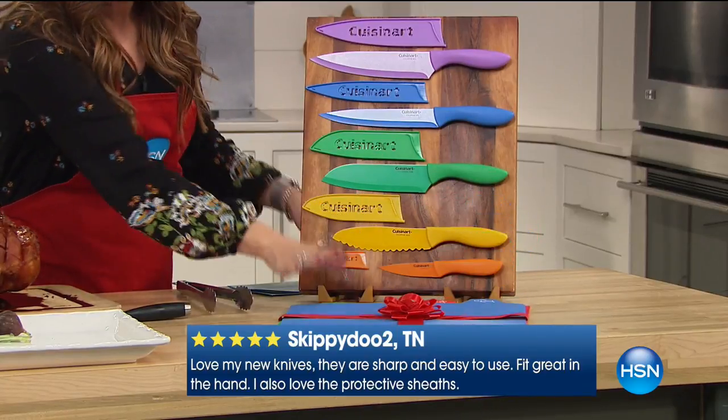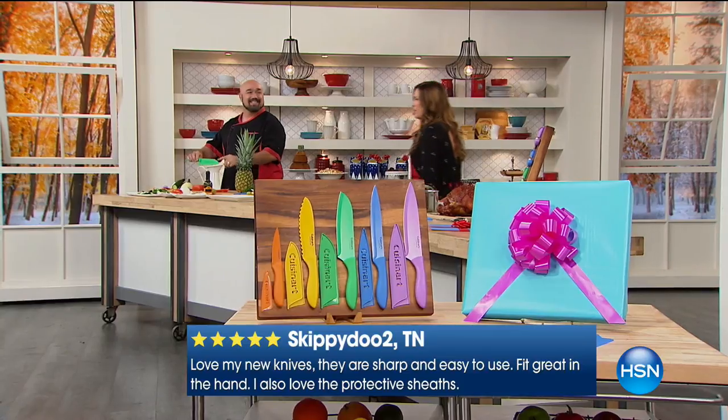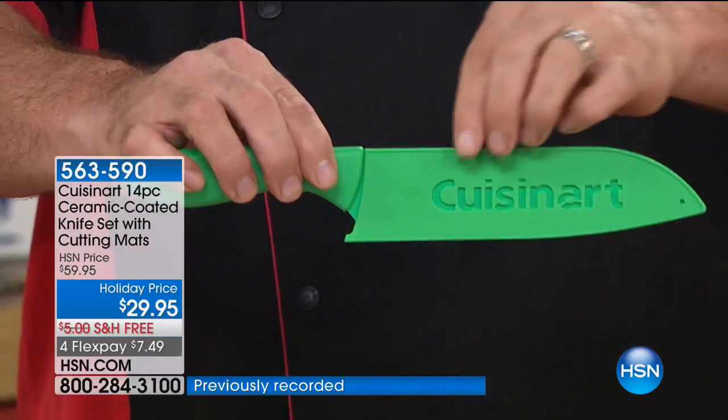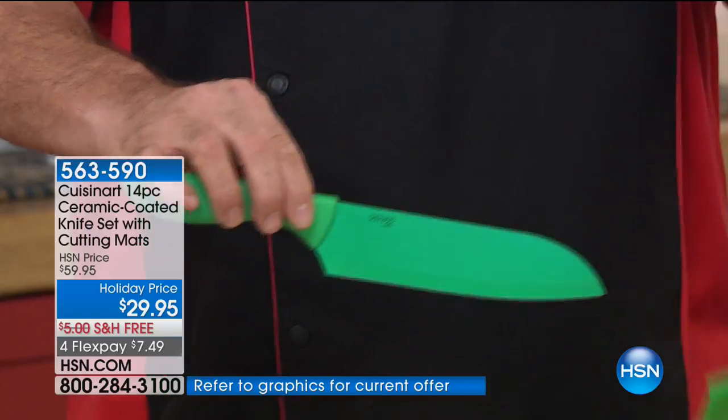You have one board for poultry, one for fish — they're all labeled and you get all of them with your purchase tonight. On flexible payments, it's under $10 to get these. This is our santoku knife — remember, you're getting all of them, not your choice of. And all of these come with a sheath, so you never have to worry about needing a block.